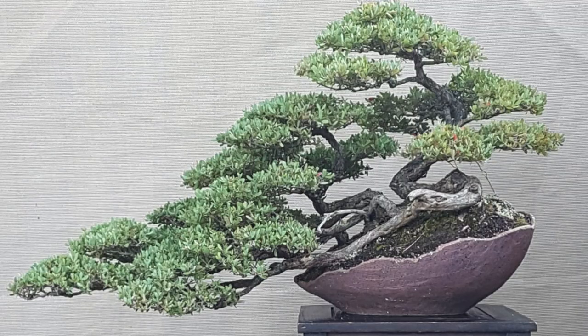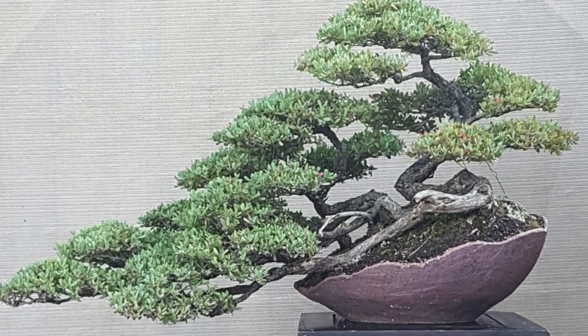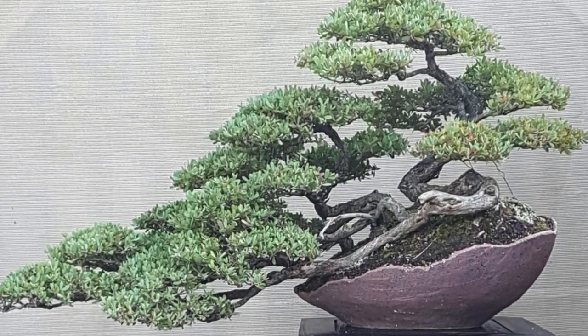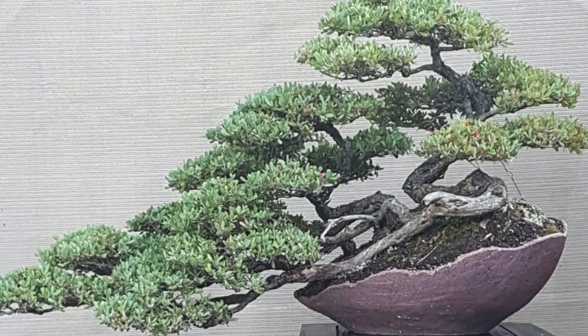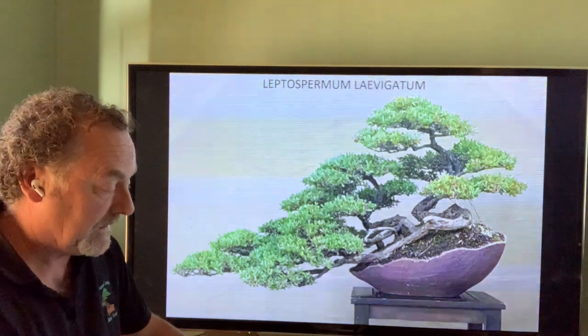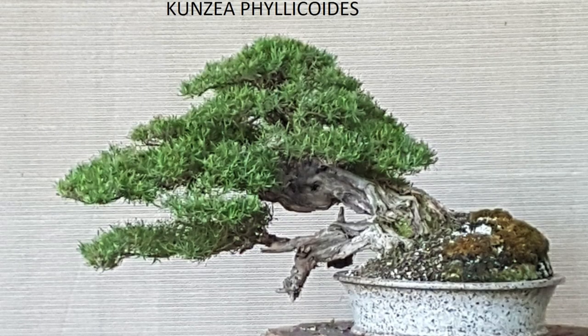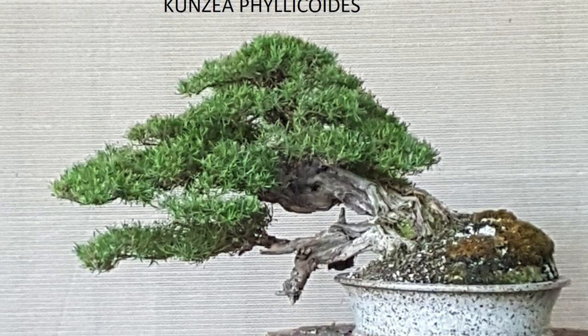Leptospermum — this one is Leptospermum laevigatum, a tea tree, a common tea tree used a lot and very collectible now as well. We're learning more about root management, which was our problem early on. Excellent small leaf, coastal tolerant, excellent little tree. Kunzea, another related native variety, is also being used a lot more now with some really nice collectible specimens.